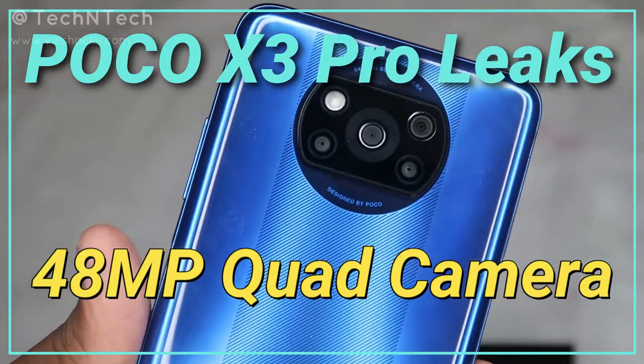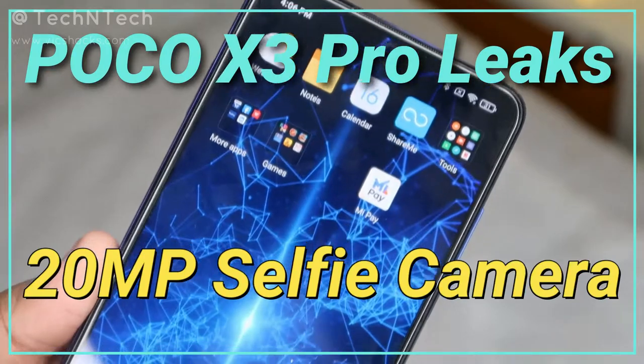In terms of camera configuration, it sports a 48-megapixel quad camera setup at the rear side. On the front side, it might come with a 20-megapixel selfie camera, which we already experienced in the POCO X3. This time also the display is going to be a punch-hole style display.